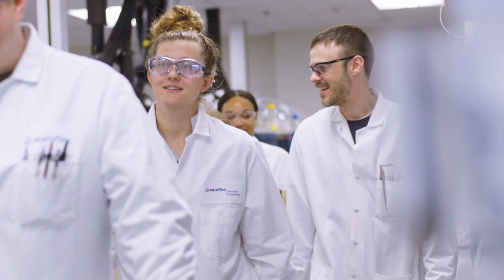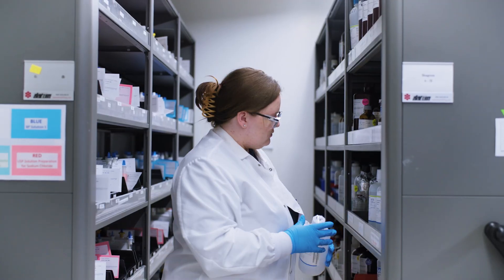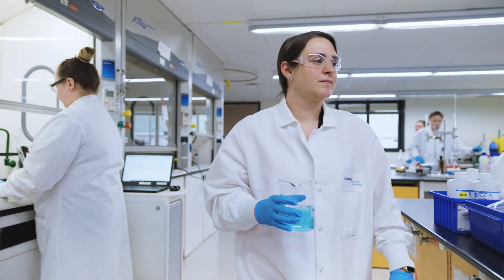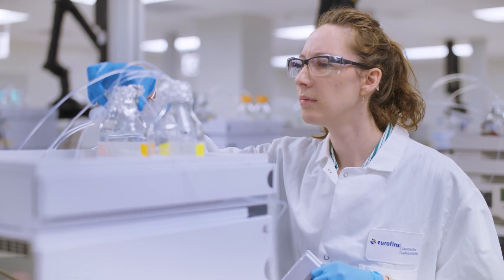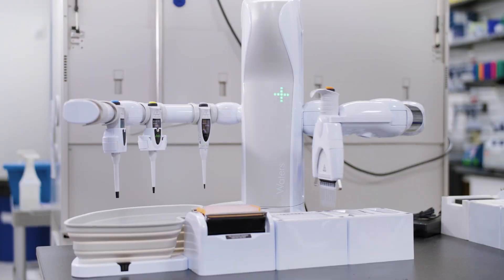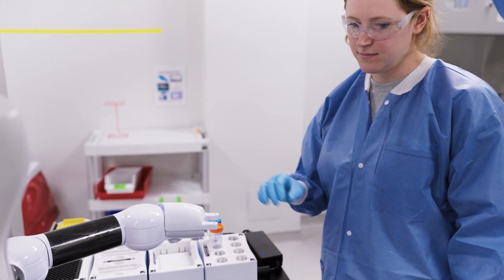At Eurofins biopharma product testing, we take pride in streamlining clients' development and delivery of safe and effective medicines to market with the most comprehensive suite of CMC testing services, industry-leading laboratories and instrumentation, automation and digitalization, and advanced IT solutions.